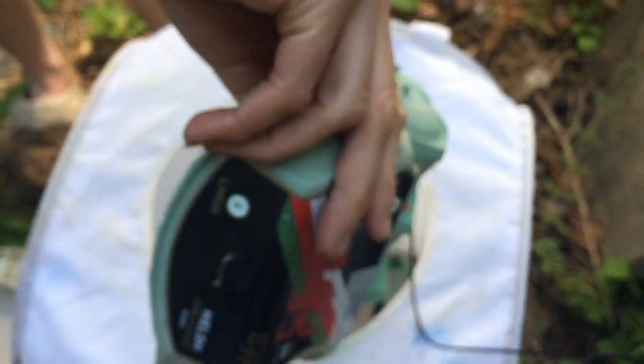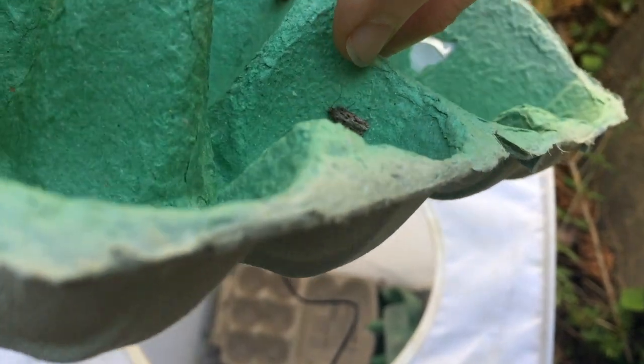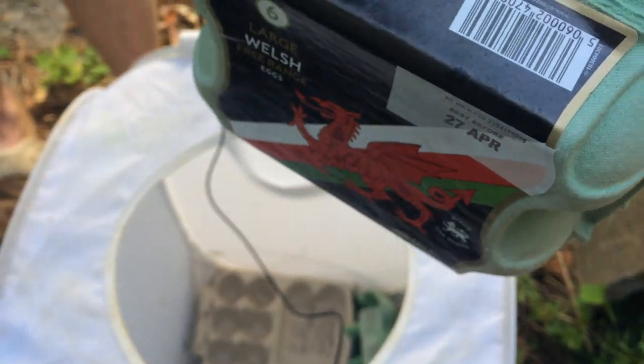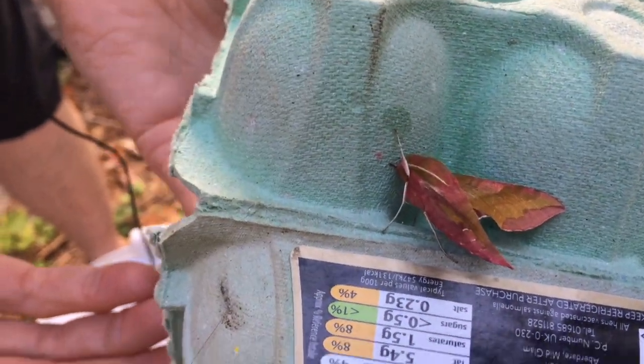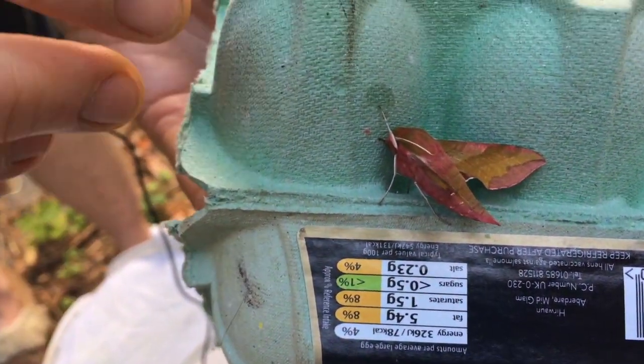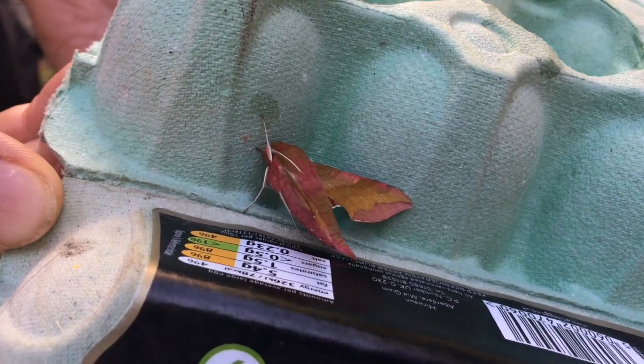We've got an awful lot of elephant hawk moths — here's another one inside there. And we've got a little micro moth there; those are the ones you probably think of as moths. They're all really useful — they're all pollinators, eating and pollinating a lot of the flowers around this time of year. They're also the food source for an awful lot of animals: spiders for the caterpillars, lots of bats eat these, and an awful lot of the birds nesting this time of year are relying on them for food.